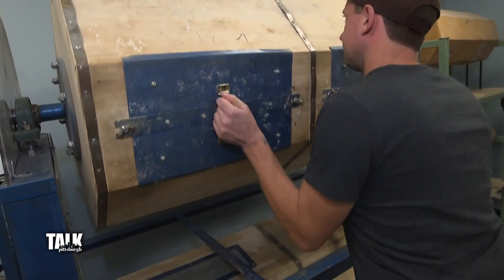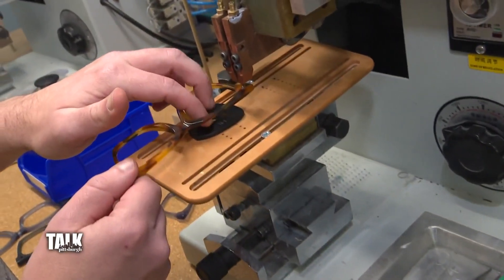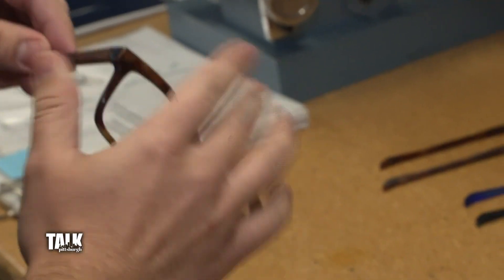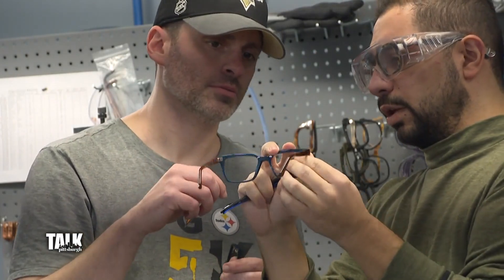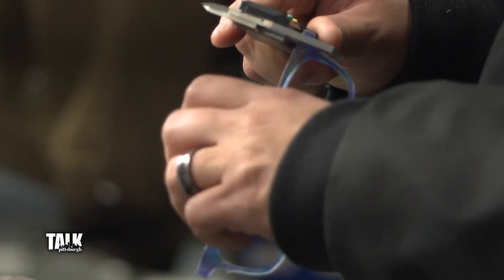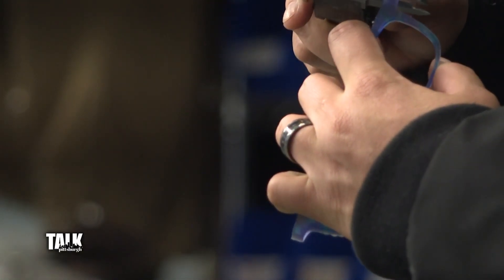You had to find the right people that could do all of these jobs because it doesn't really exist here in the U.S. There's a very limited number of factories in the U.S., and we are the only one in Pittsburgh. So we had to grow a team of people with the right skill set to make frames — design them, make them, QC them, do the lens work.